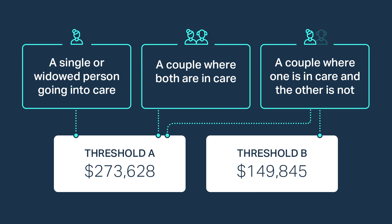There are three possible situations that determine which threshold is used: a single or widowed person going into care, a couple where both are in care, and a couple where one is in care and the other is not. In the situation where a single person moves into care, or a couple where both are in care, Threshold A applies, which is $273,628. In this situation your personal home and car will be counted towards your total assets.